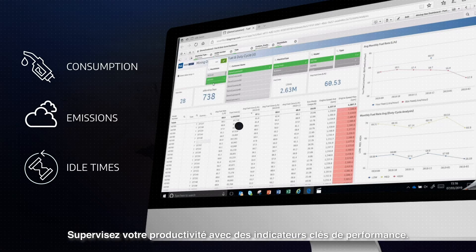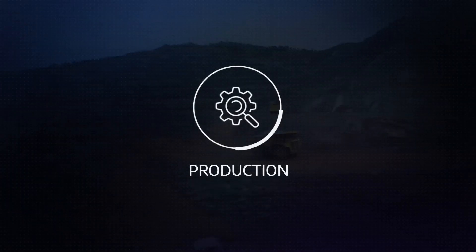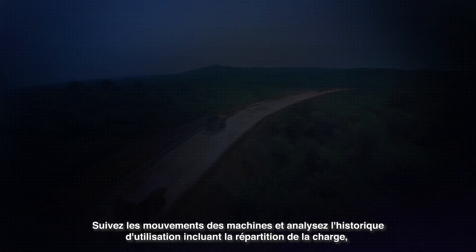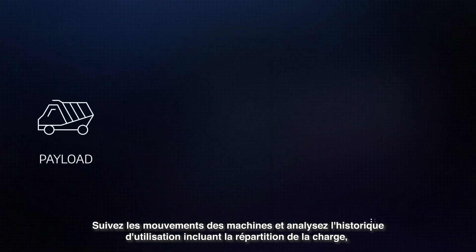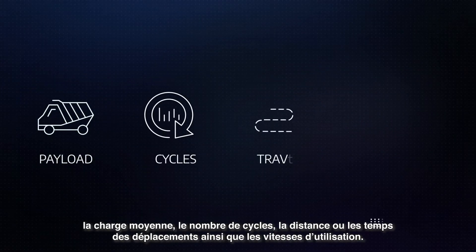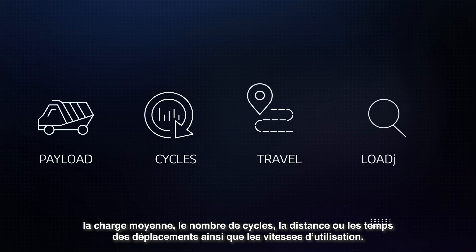Monitor your productivity with simple KPIs. Track machinery movements and analyze utilization history including payload distribution, number of cycles, travel distance and times, loading times and speed.